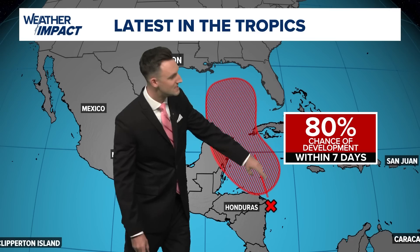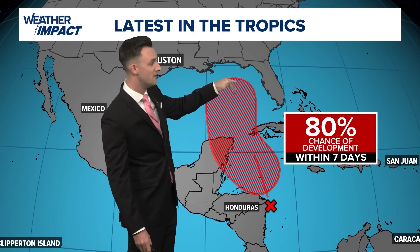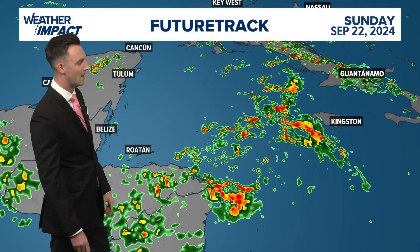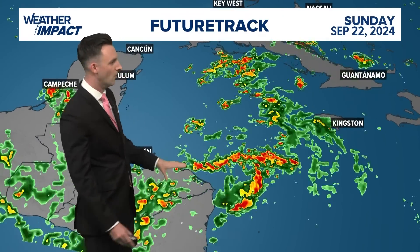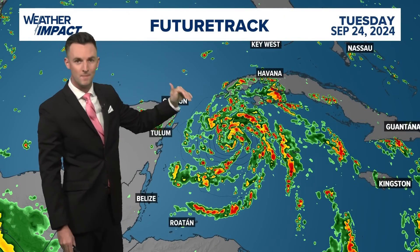It develops probably somewhere in this area, if not the southern Gulf, but it will move in this direction as we get to the upcoming week. We now have a high-resolution future track of what this thing could look like. Very disorganized this evening, but there are showers and thunderstorms out there right now. Watch how fast they start to consolidate — you get that spin in the atmosphere — and before this thing even gets out of the Caribbean, on Tuesday, this future track has a closed low.